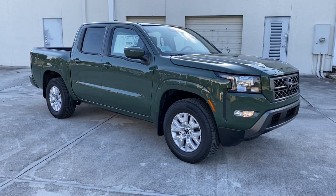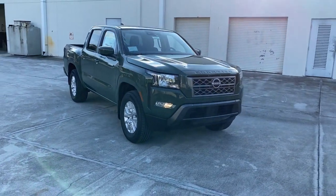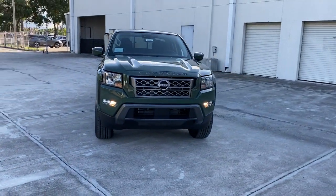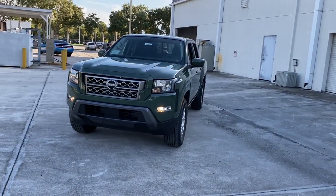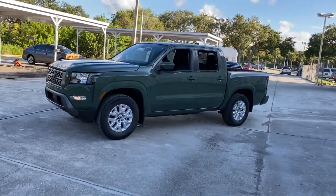Enjoy the view of this 2022 Nissan Frontier. You'll be ready for the job or off-road recreation in this remarkably affordable Frontier. Comfortable, capable, and hardworking, this popular midsize pickup is waiting just for you.